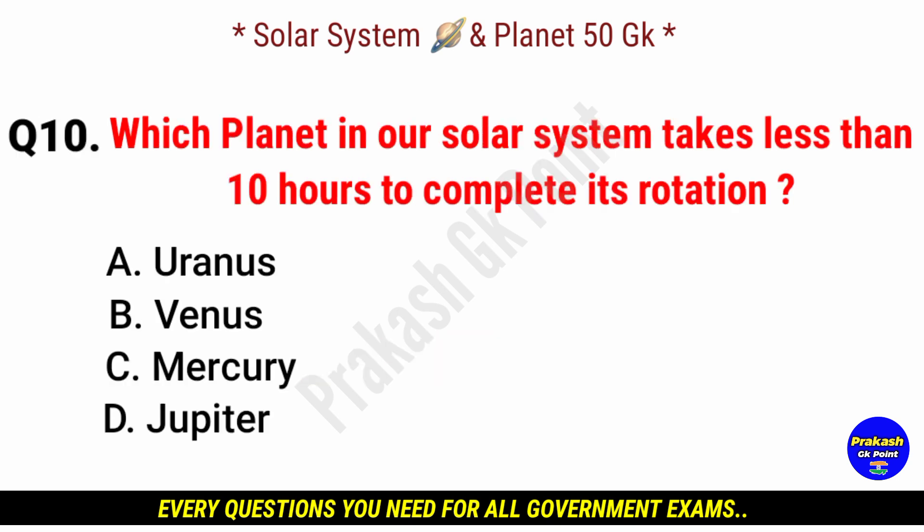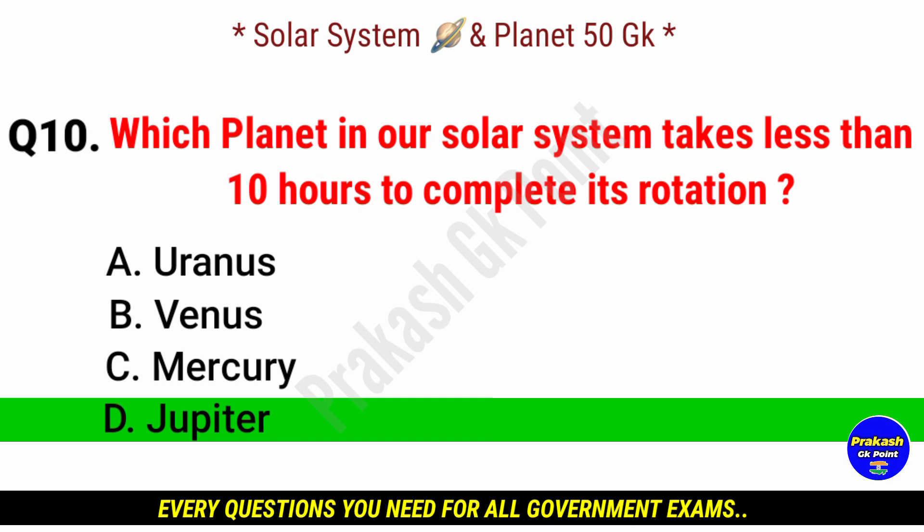Which planet in our solar system takes less than 10 hours to complete its rotation? Answer: option D, Jupiter.